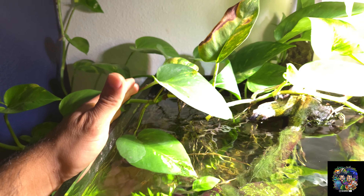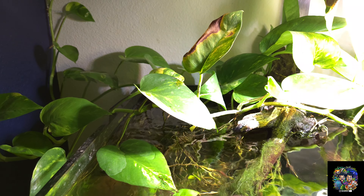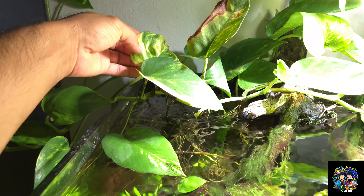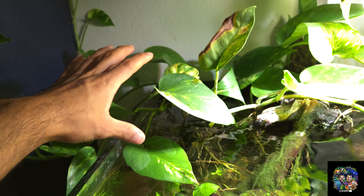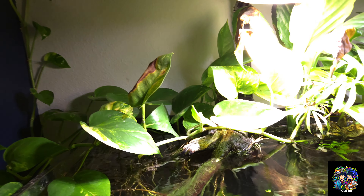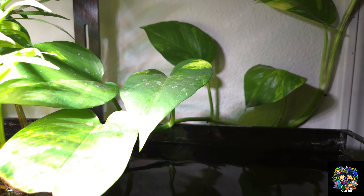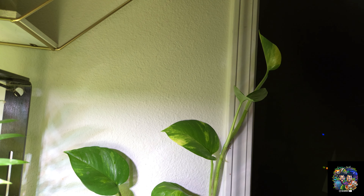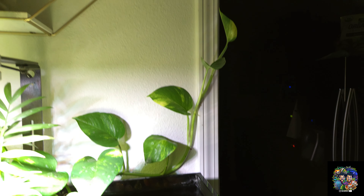I dose this tank with liquid fertilizer once a week, and I also dose during water changes. I've helped direct the plant to grow on the left side, and on the right side we're also seeing some growth — it's actually growing around the side of the trim to the kitchen.